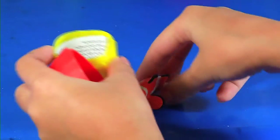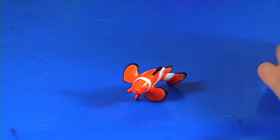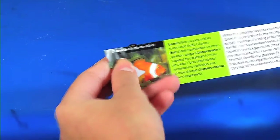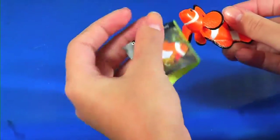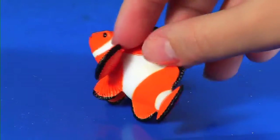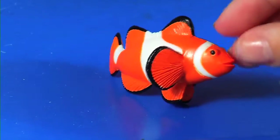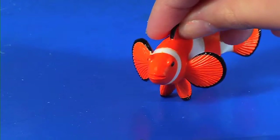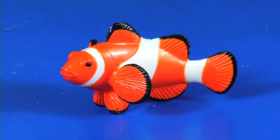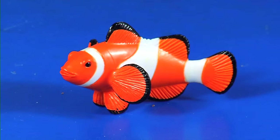Oh, we got a cool little fish! We got the clownfish. The clownfish is found in warm waters of the Indian and Pacific Oceans. It eats crustaceans, worms, plankton, and algae.